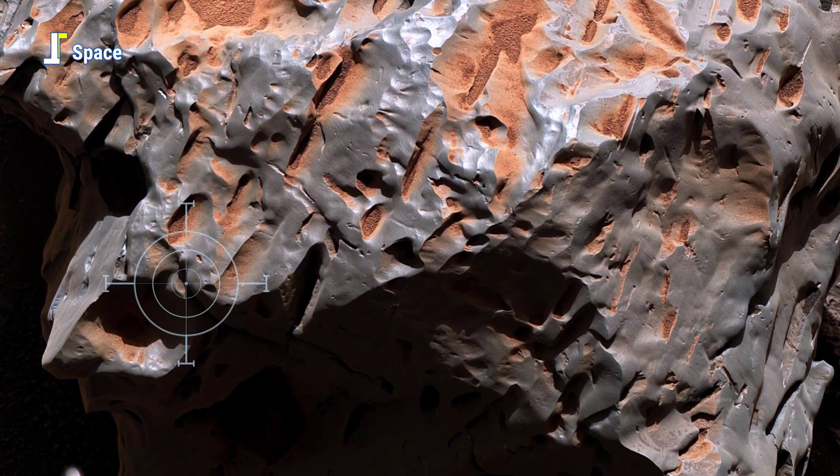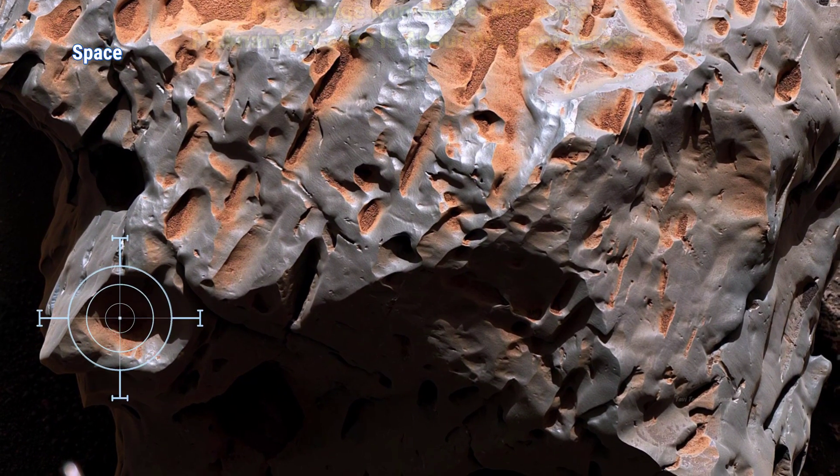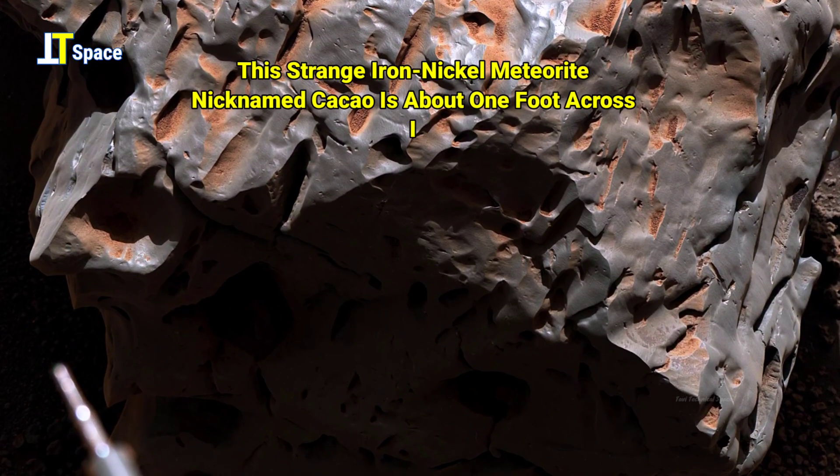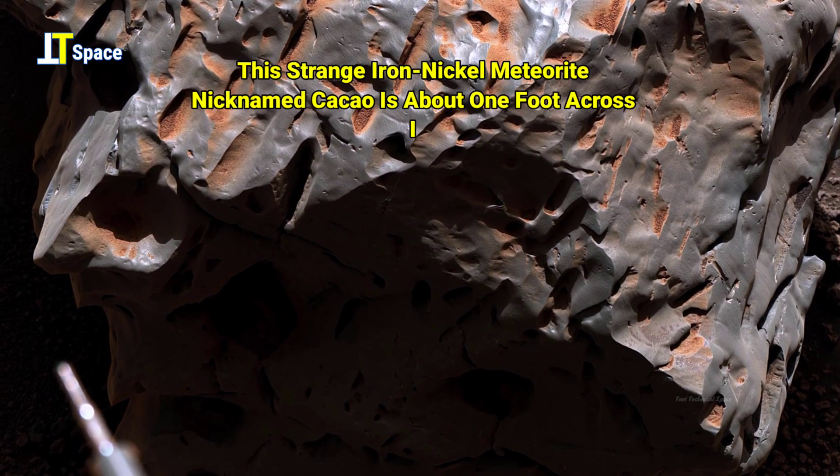These aren't just images — they're whispers from another world, and every strange formation could be the beginning of the greatest discovery in human history.